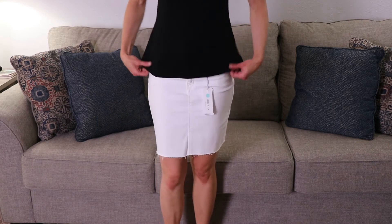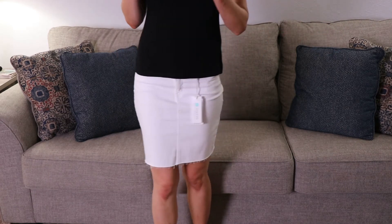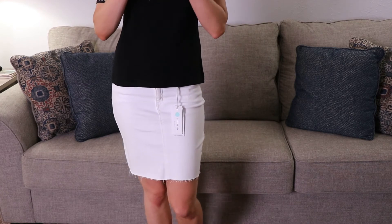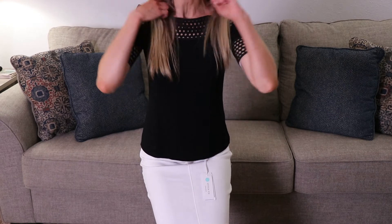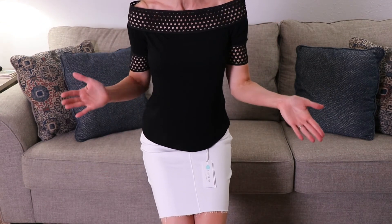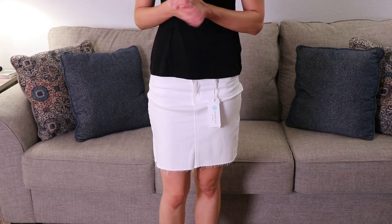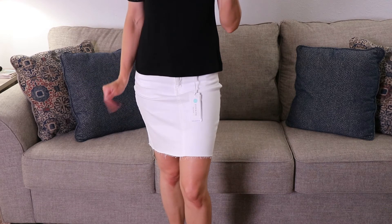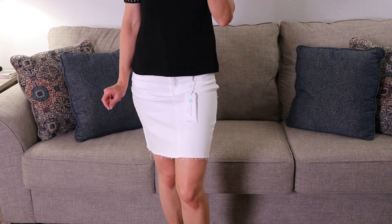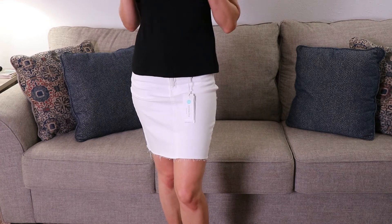I was going to try to show you the top with the skirt but I'm going to apologize because of my camera — I can't really show that. I can squat down if you would like so you can kind of see the top and everything. I will have to get some more practice with that so I can show the whole outfit. Just trust me — it looks really really cute together.